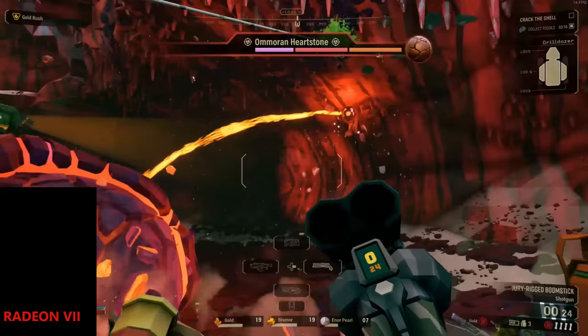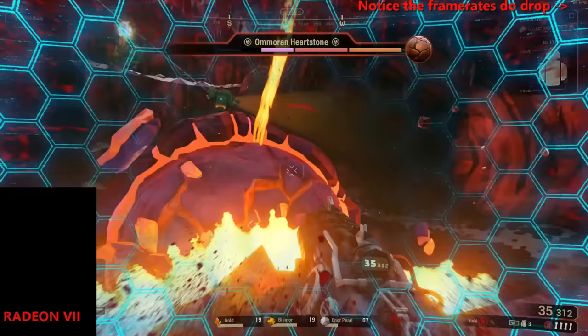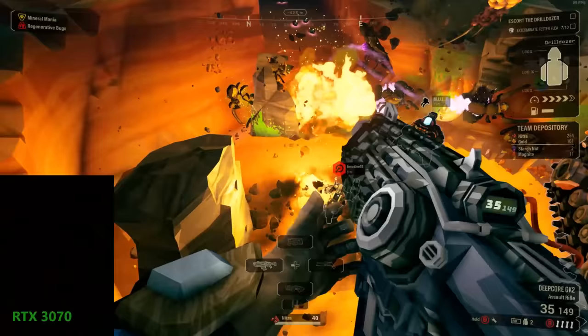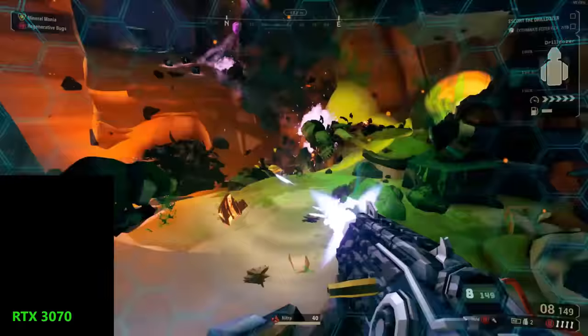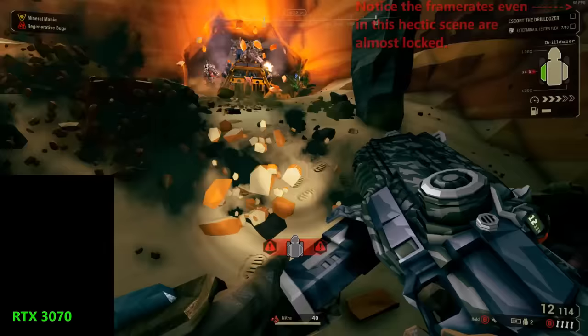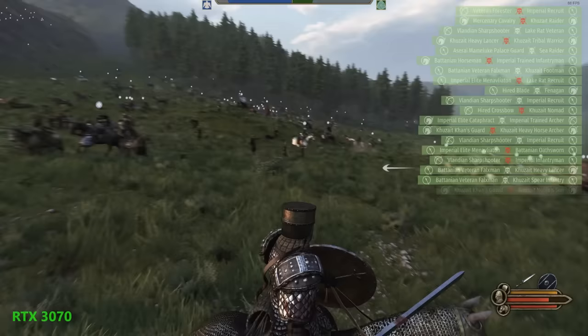In Deep Rock Galactic I typically played at around 1800p at 100Hz, all ultra, with about a 90% resolution scale on the Radeon 7. With the 3070 I was able to run it more stably above 100Hz in full 4K instead of scaled 1800p — and that's what I decided to stick with. So the summary is: I was able to play Deep Rock Galactic at 4K instead of 1800p with a more stable frame rate.